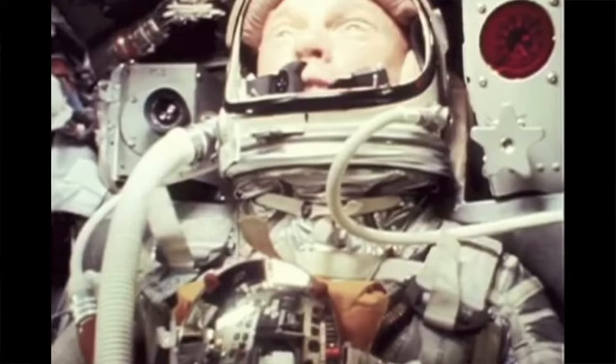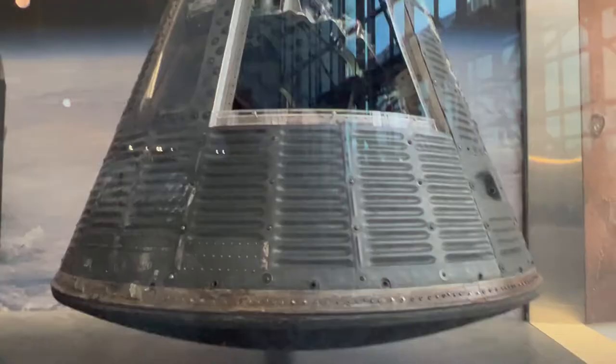One of the most famous spacecraft in the world is John Glenn's Mercury 7 space capsule. I'm John Williams, and right behind me is the Mercury capsule John Glenn flew in when he became the first American to orbit the Earth. This is the Mercury capsule Friendship 7.